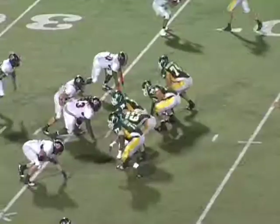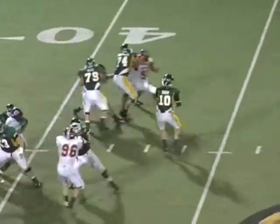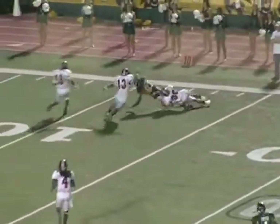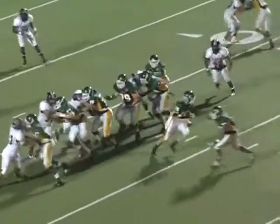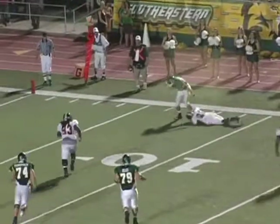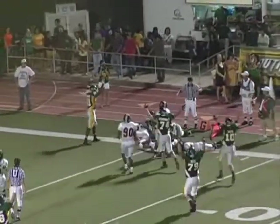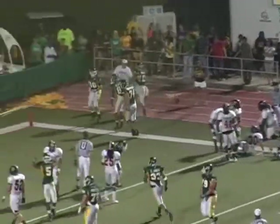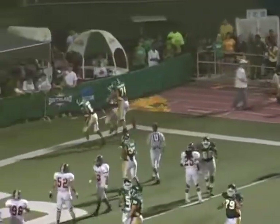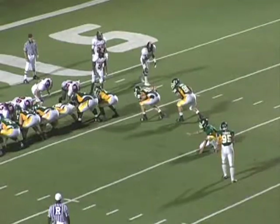One of their linemen jumps offside. Brian throws to Chris Wilson. Nice read on the coverage by Merrick and Brian working together. Then play action — a bootleg pass with a nice little throw to Cole Wardell. Cole makes a nice run after the catch, physical down the sideline, and gets the ball in for a touchdown. Another extra point for Jeff Turner.